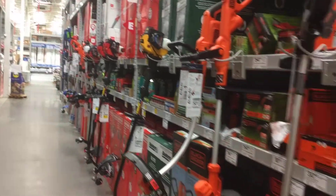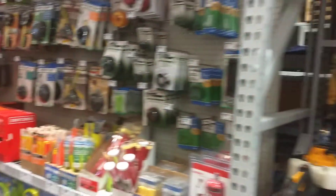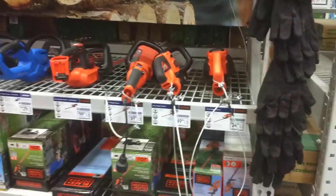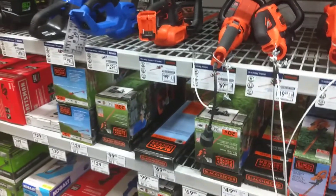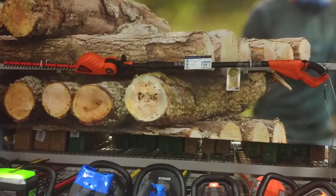Look at all this display. Somebody came in and ripped somebody a new tail because it's never been this neat and clean before. I'm liking this. They've never done this before. This is all brand new. You come in and stuff would be tore up — look at that display. Man, that looks good.